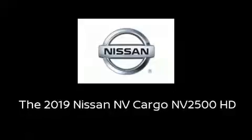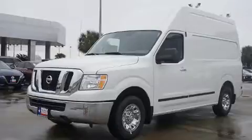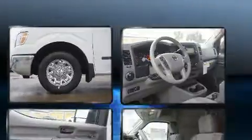Come test drive this 2019 Nissan NV Cargo NV2500HD. It features an automatic transmission, rear-wheel drive, and a 4-liter six-cylinder engine.